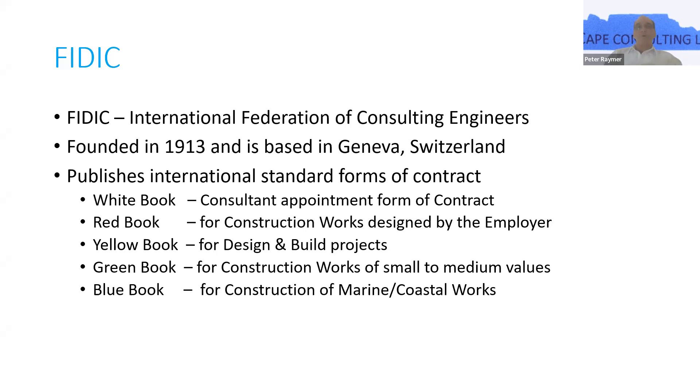The red book has recently undergone a major upgrade in 2017 and the second edition of that is due out shortly. I was at a FIDIC users conference in London at the end of November and it was very well attended and some interesting developments came out of that, but for tonight's talk we'll ignore that if you don't mind.